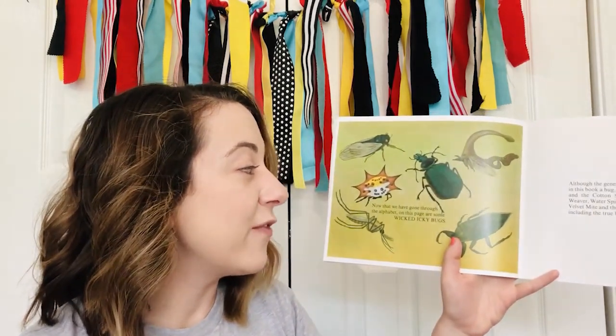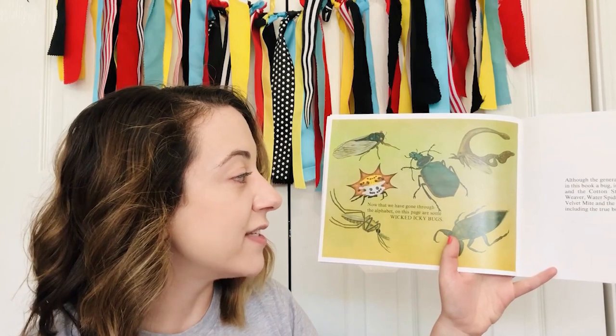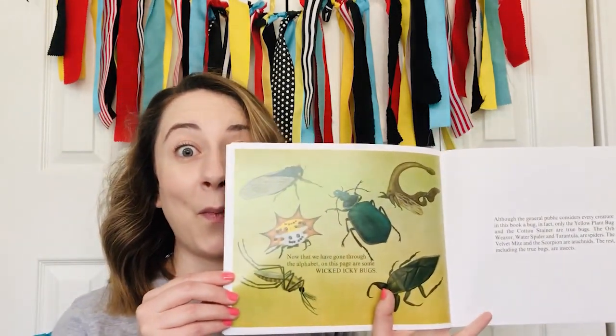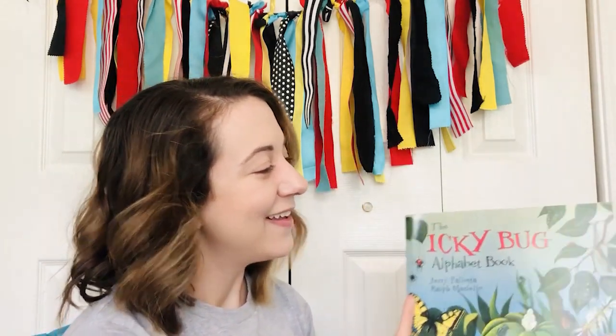Now that we have gone through the alphabet, on this page are some wicked, icky bugs. Friends, I hope you enjoyed our nonfiction book today. Think about which icky bug was your favorite. Now ask a grown-up if you can go look up three new facts about your favorite bug. See you guys later!